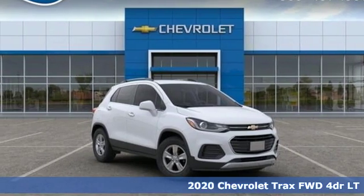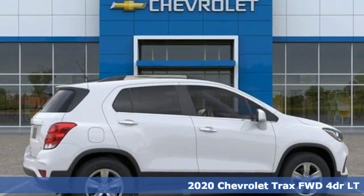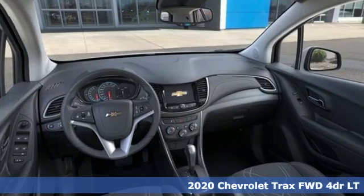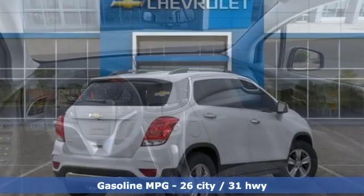Here's a new 2020 Chevrolet Trax. Don't let the slick city look of this Trax fool you. There's plenty of room for cargo and people with a variety of seating configurations. Plus, it offers an exciting list of features.